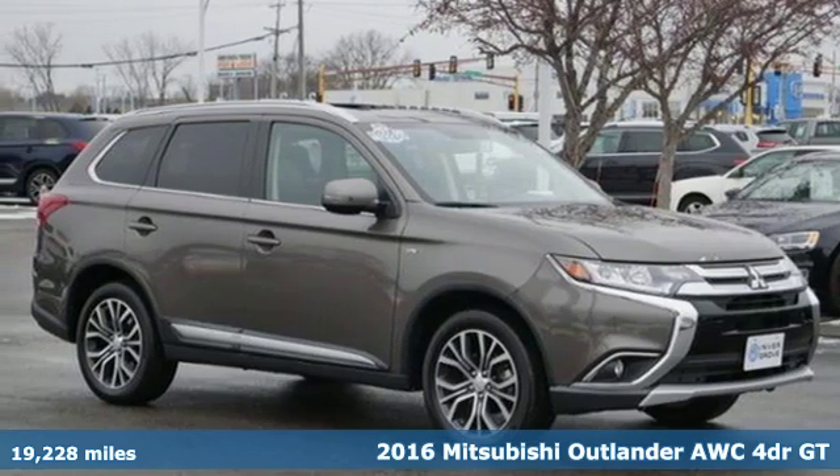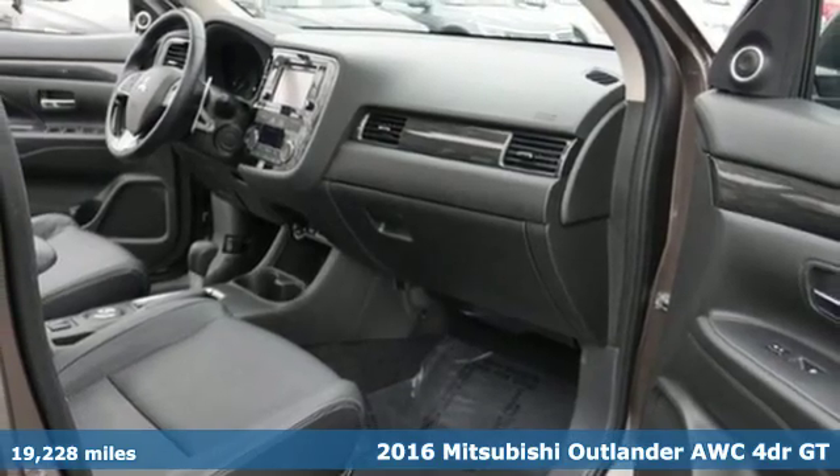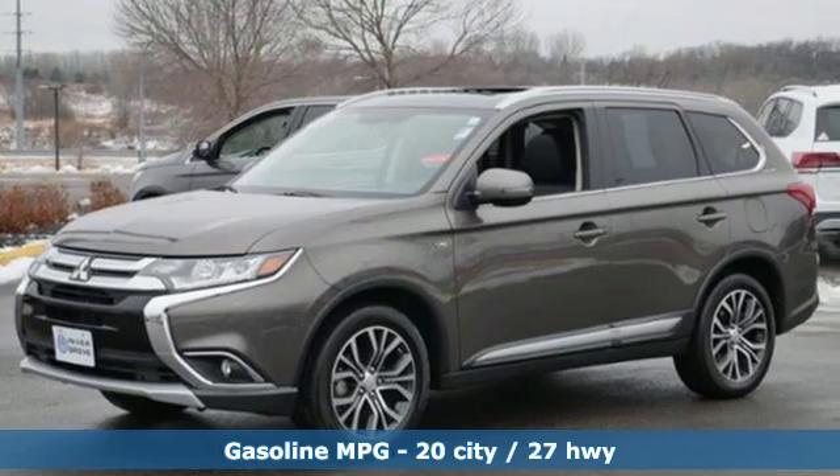Here's a 2016 Mitsubishi Outlander. You can carry the whole family and everything that comes with them in comfort and class. It's well equipped with features you need.